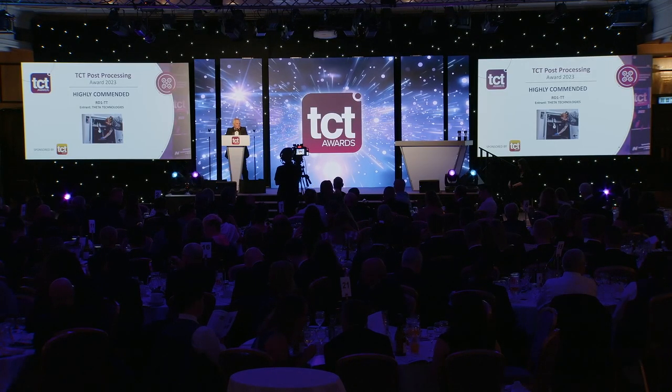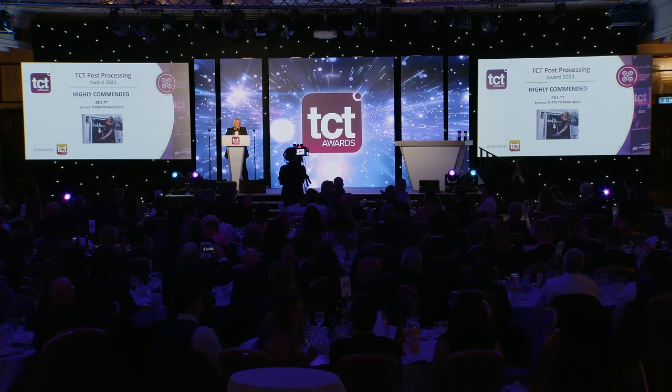The highly commended project in this category is RD1TT by Theatre Technologies. Congratulations.